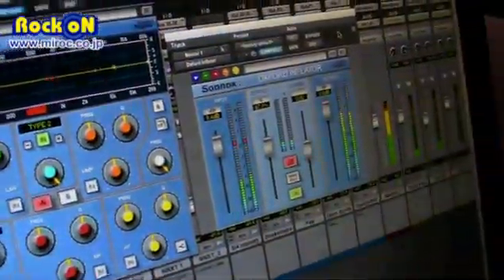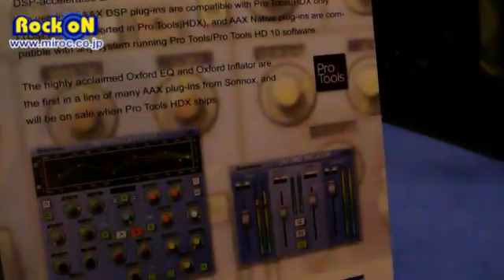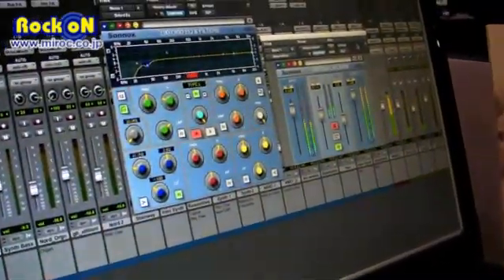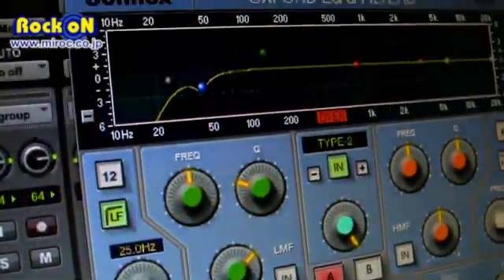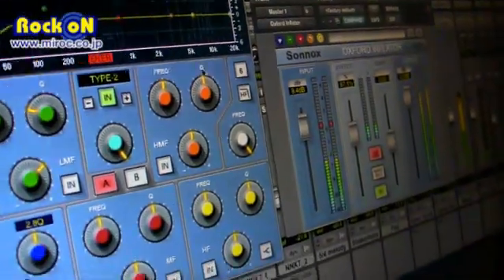We have already released two plugins of our collection that are compatible with HDX, as you can see right now. We have here one station HDX with the computer containing one of the new cards by Avid. You can see the EQ and Inflator are already compatible, and all the others will follow so that we can complete the porting when the platform is ready.